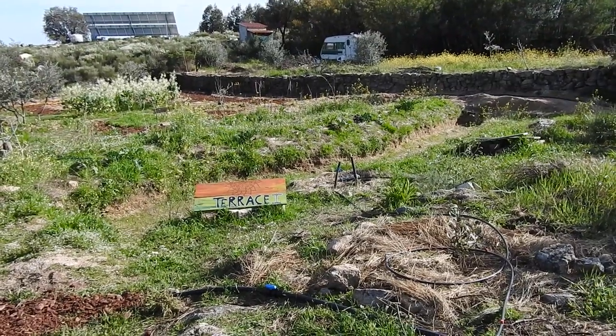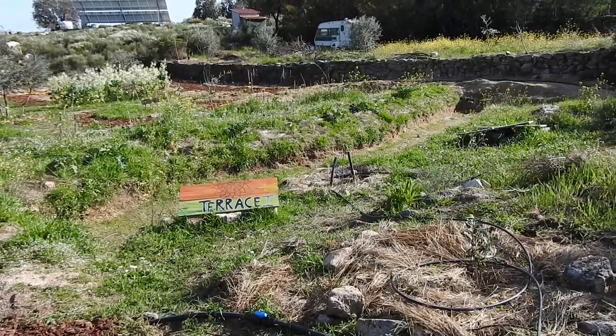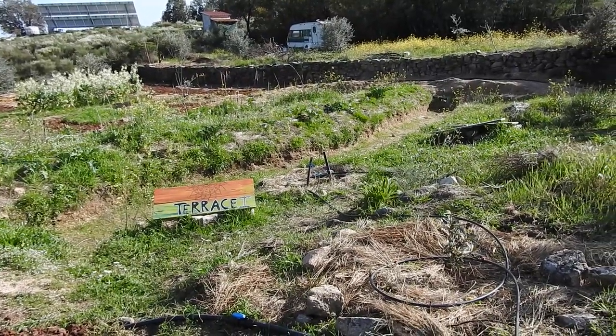We're going to do a quick update on our Terrace 1 food forest, which we finished planting in March. It's now the beginning of April.